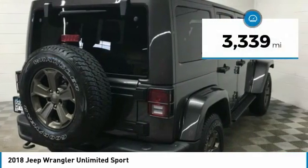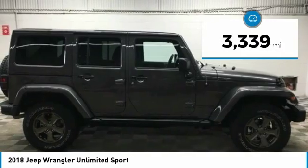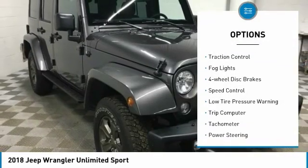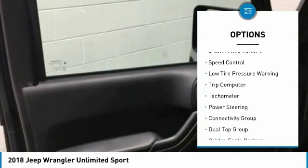This vehicle has less than 4,000 miles. Here are some of this vehicle's great options: electronic stability control, brake assist, traction control, fog lights.